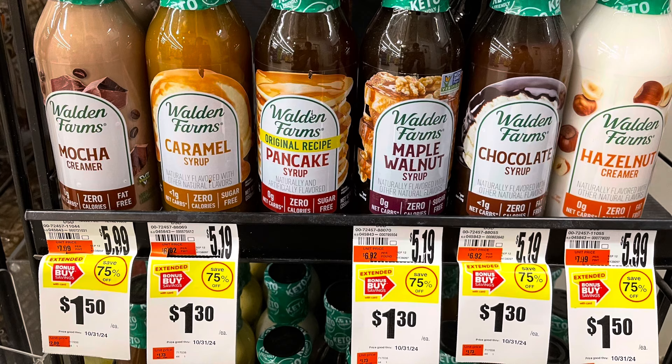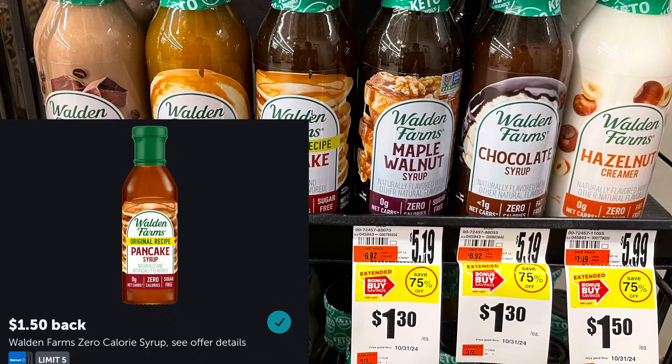Oh my goodness, friends, this is keto heaven! Pretty much all of the Walden Farms stuff is on clearance at Giant. There's a small clearance section and a whole cart right in front of it with a ton of Walden Farms — the maple syrup, the pancake syrup, the maple walnut, and the chocolate syrup. Those are clearance for $1.30, but we have a $1.50 back on Ibotta with a limit of five.